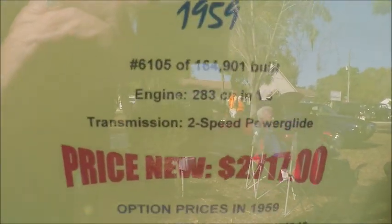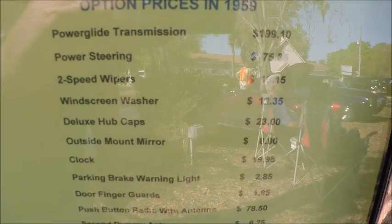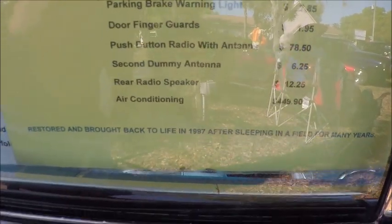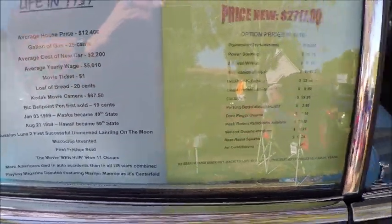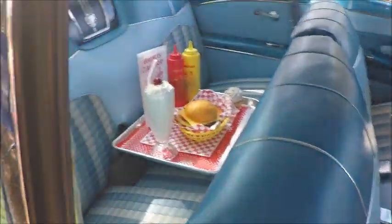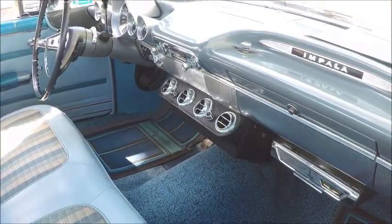And then we have the price of the options on this car with the overall price of $2,700. And there's the guard on the underside of the door latch to prevent fingernail scratches.